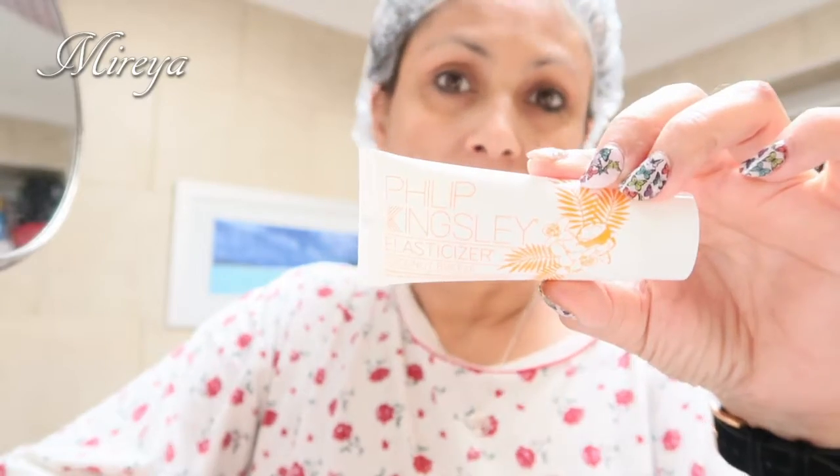Morning! Today I thought I would try some hair conditioning. I've been putting off trying this one because it seems such a faff, especially in this day and age where a lot of people are short on time — you just don't have time to look after yourself. You want something quick and easy. But anyway, I got this in one of my Birchboxes: Philippa Kingsley Elasticizer Coconut Breeze.